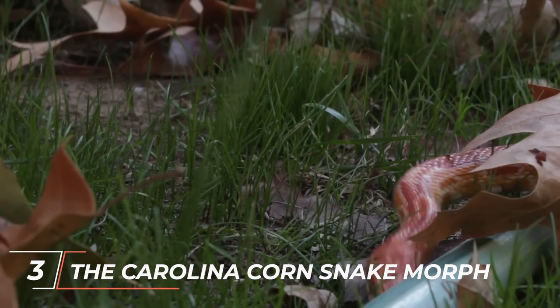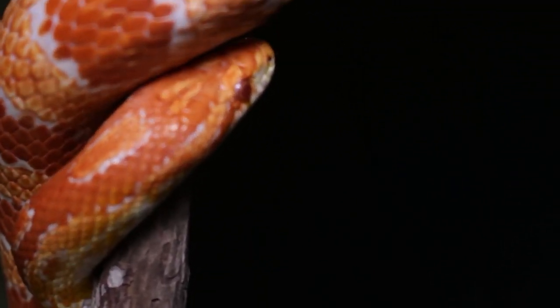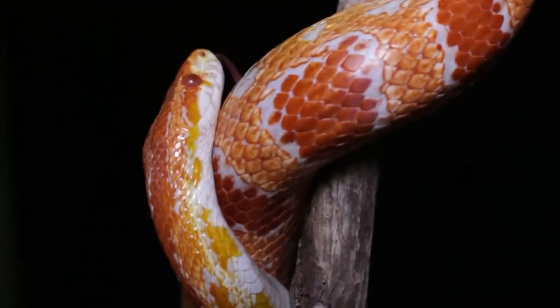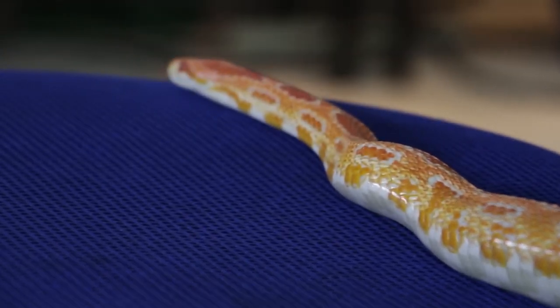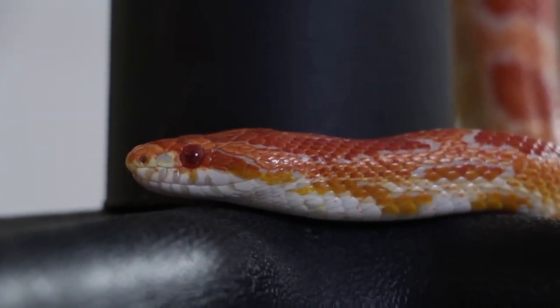The Carolina Corn Snake Morph represents the natural wild-type corn snake, often seen in their native habitats. These snakes exhibit vibrant red or orange coloration, along with black-bordered red or orange blotches. The Carolina Morph is highly sought after due to its classic and timeless beauty.